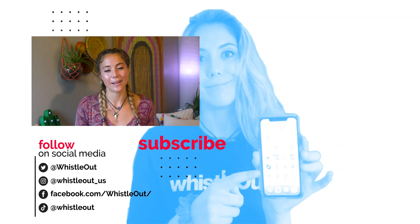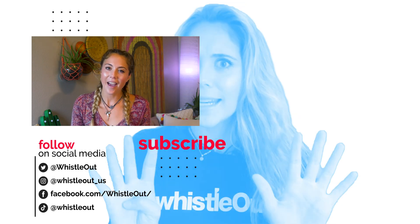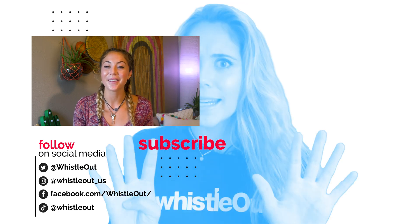Bottom line: save your cash. Thanks for watching Whistleout TV — I'm Sherry Briggs. Let me know what you think of 5G phones in the comments below. Thanks for watching.